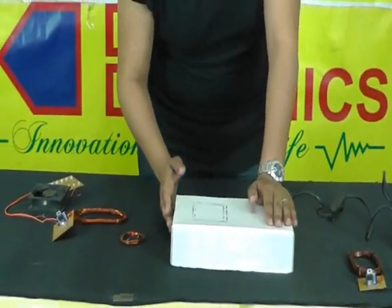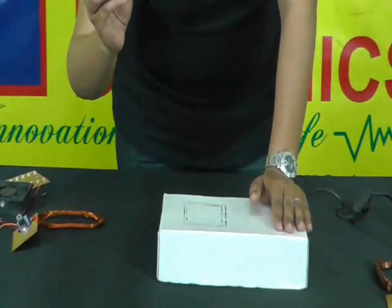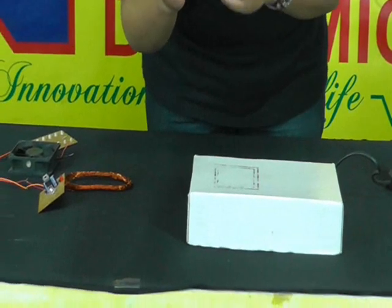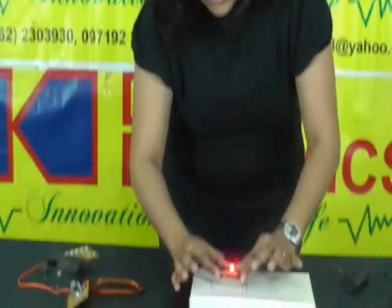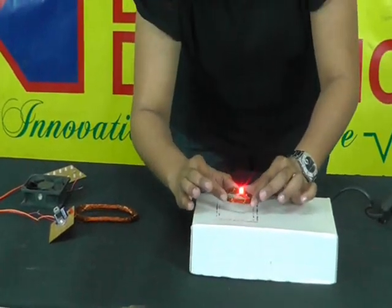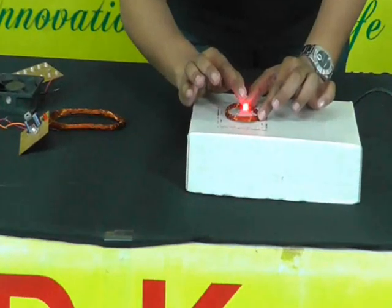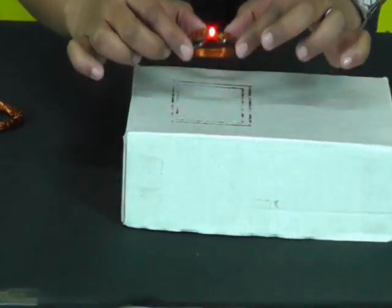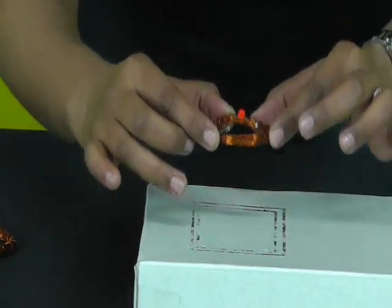We plug in this dock, which has inbuilt circuitry. This coil is made of copper wire having about 16 turns and is connected to it. When we put this wire over the dock, you can see the LED starts glowing. When we place it over the dock, the efficiency is very high so the glow of the LED is high. When we move it away, you can see there is a change in the energy dissipation.